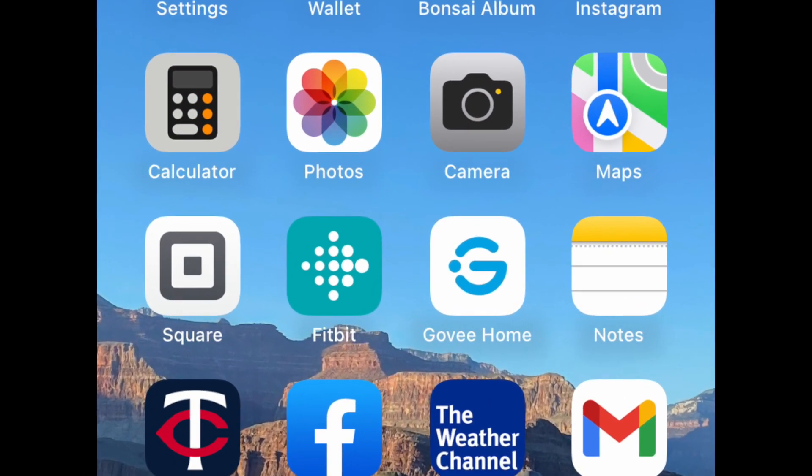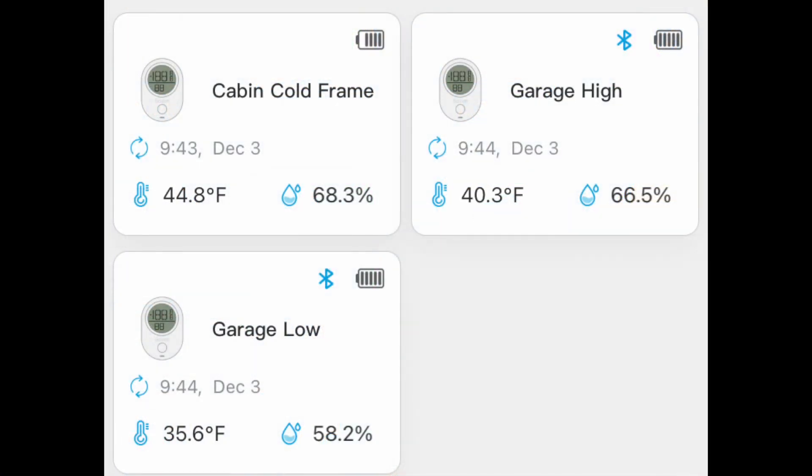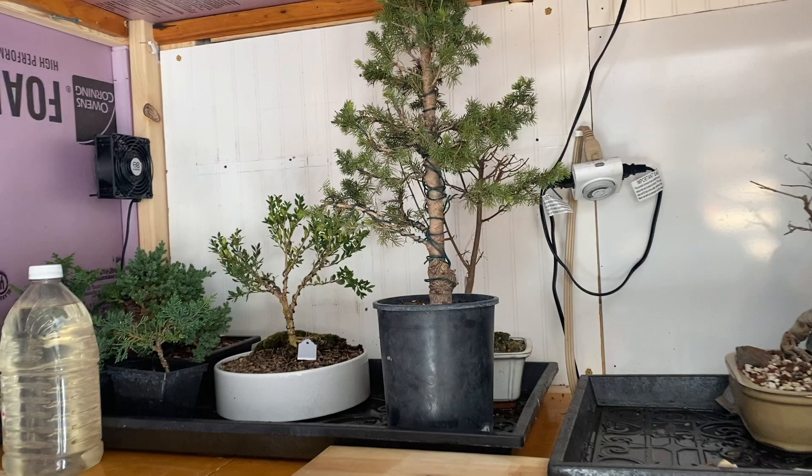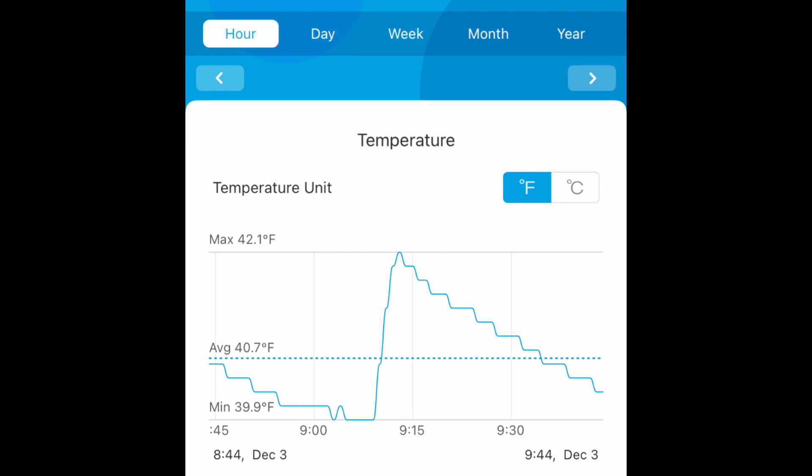Right before I came outside, I checked my Govees to see what was happening in the cabin cold frame and the two garage cold frames. After clicking on the Govee app, I can instantly see the temps and humidity of my three zones: the cabin cold frame, the garage high and low. Notice the cabin cold frame is a few degrees warmer than the garage cold frame. I could set it a little lower to get closer to a 40-degree range. I filmed on December 3rd, and this graph shows the hour I snapped the screenshot of this Govee region.